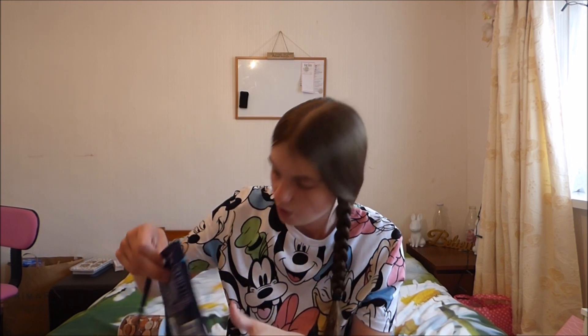Then the last thing from Poundland was some Magic Stars. I did say this video is very short — it's actually a rather short video, isn't it? Oh well, it's a video. So I've got some Magic Stars and they're a pound.